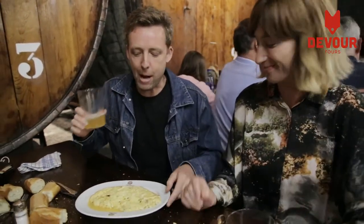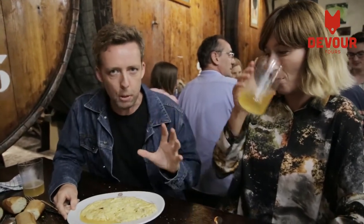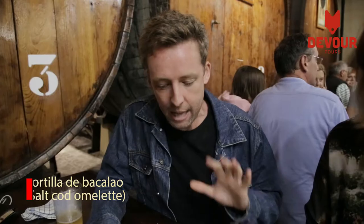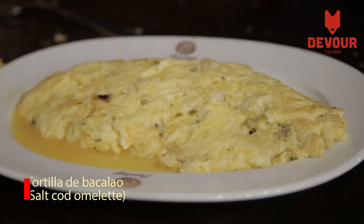We've filled up our cider in the barrel room, and we're on to course two: Tortilla de Bacalao. This is the super traditional dish that comes second after the chorizo in a cider house. The beauty of these cider houses is the menu is always the same. This is a tortilla — an omelette — but it has bacalao, salt cod, inside.